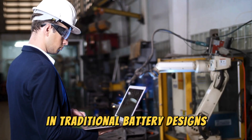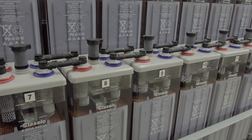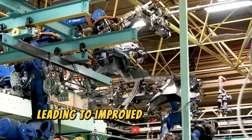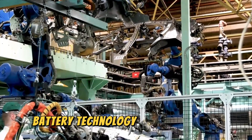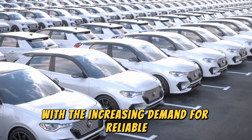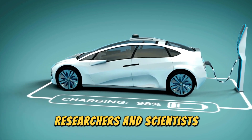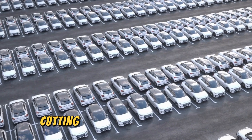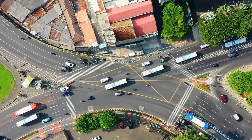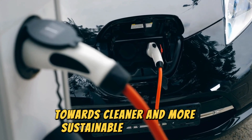In traditional battery designs, ions pass between the anode and cathode through the electrolyte during operation. With solid-state batteries, this process is more stable and reliable, leading to improved performance and safety. Battery technology breakthroughs are revolutionizing the way we power our world, with researchers and scientists making significant strides in developing cutting-edge technology set to transform our energy and transportation systems — crucial to evolving toward cleaner, more sustainable alternatives.